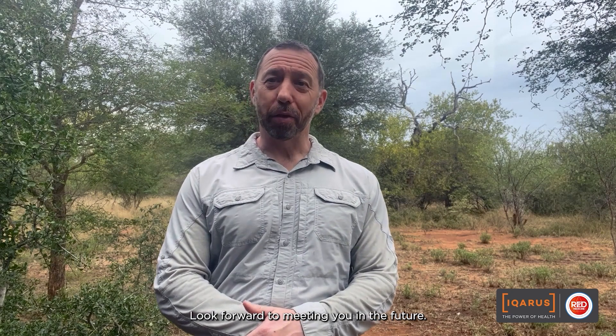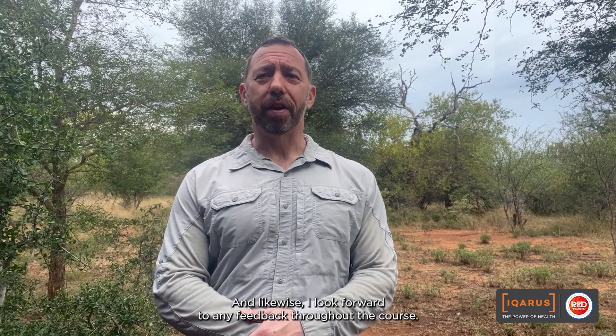I hope you enjoy the course, look forward to meeting you in the future, and likewise I look forward to any feedback throughout the course. All the best and stay safe.